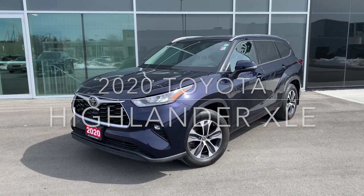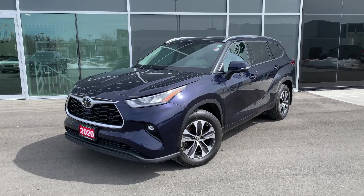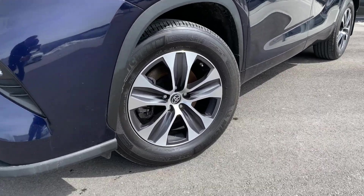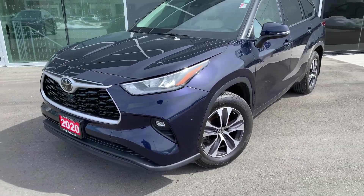Hey there, Jonathan here at Maple Toyota. Today we're taking a look at a 2020 Highlander XLE. Right off the bat, we do see 18-inch wheels with the XLE package.